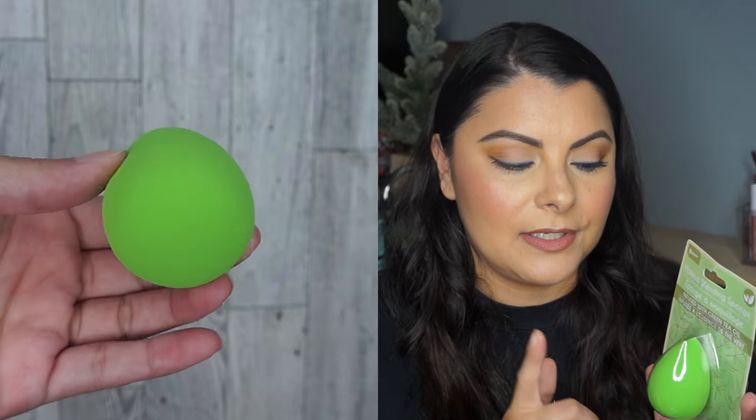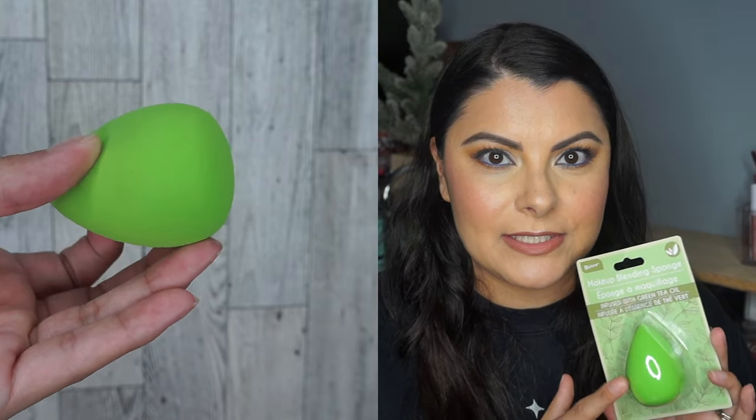I also picked up another sponge and this one is from Be Pure. It says it's infused with green tea oil. I haven't tried a Be Pure sponge before, so I was curious. I don't think I've tried Sassy and Chic either.